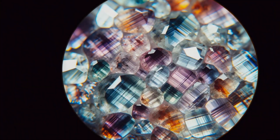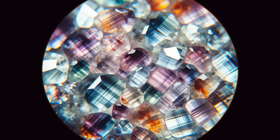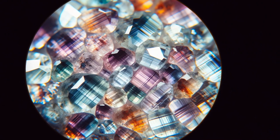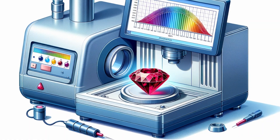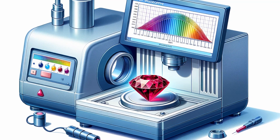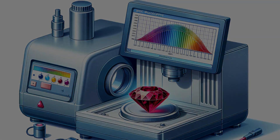You might be wondering: how can you tell if a gemstone has been kissed by this artificial sun? First, let's talk about color zones — areas where the color isn't uniform, and they can sometimes be spotted with the naked eye or under magnification. Moving on to a more scientific approach, spectroscopy comes into play. This technique reads the stone's absorption of light, revealing if the color is natural or a result of irradiation. The unique patterns are like the gem's fingerprint, telling us its hidden stories.